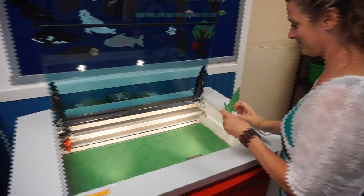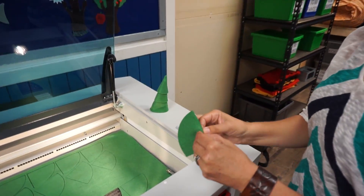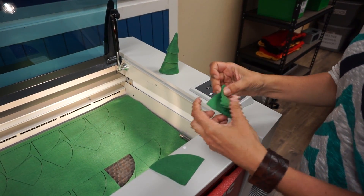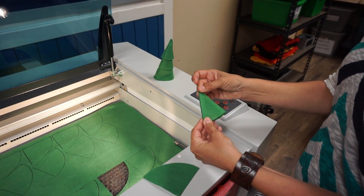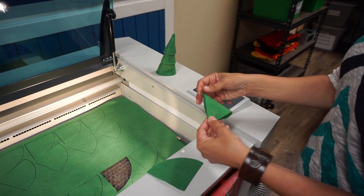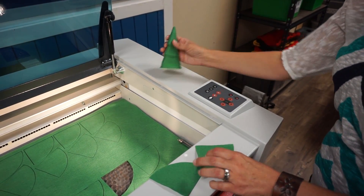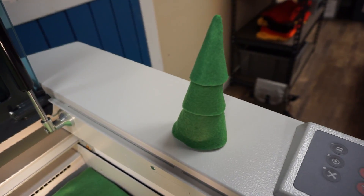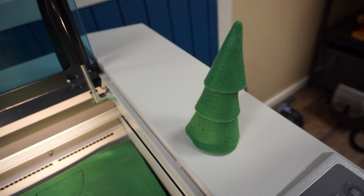With the Speedy 300 I can mass produce these trees instead of having to cut them myself. At Heartfelt Stories we have over 170 different products and in each product there can often be at least 10 different templates. With my new laser I am now able to mass produce with the same great quality, beauty, and with a lovely finish on my products.